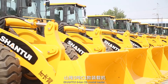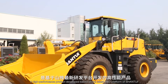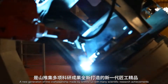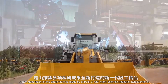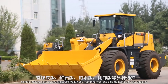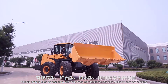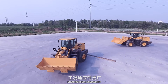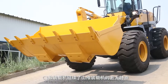The Shantwe 5-ton C3 model loader is a high-performance product developed based on the latest R&D platform of Shantwe — a new generation of fine craftsmanship. With many scientific research achievements, it offers multiple options for different applications, such as coal type, ore type, wood clamping type, and side dumping type, ensuring more adaptability.